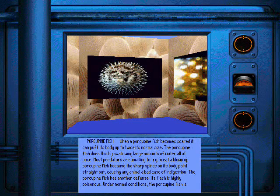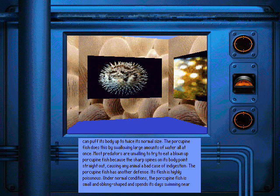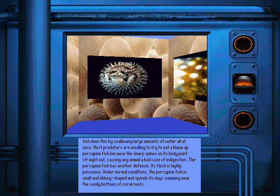When a porcupine fish becomes scared, it can puff its body up to twice its normal size. The porcupine fish does this by swallowing large amounts of water all at once. Most predators are unwilling to try to eat a blown-up porcupine fish because the sharp spines on its body point straight out, causing any animal a bad case of indigestion.